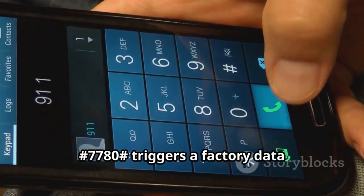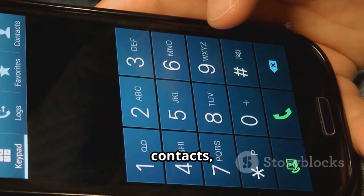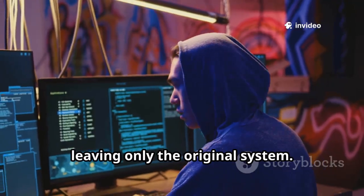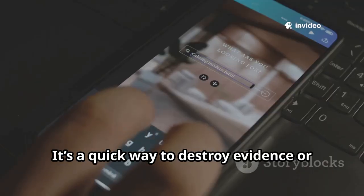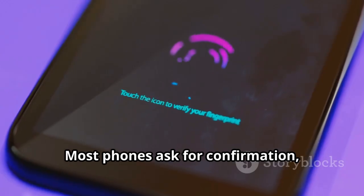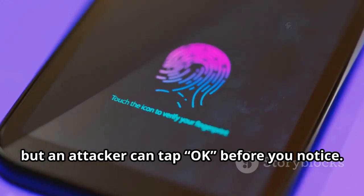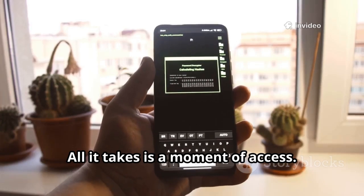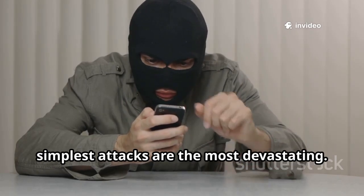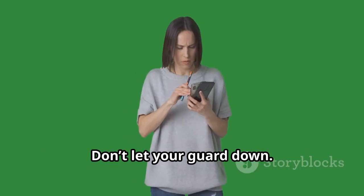The code *#*#7780#*#* triggers a factory data reset, erasing your apps, photos, contacts, and accounts in seconds. A hacker can wipe your digital life, leaving only the original system. It's a quick way to destroy evidence or simply cause chaos. Most phones ask for confirmation, but an attacker can tap OK before you notice — all it takes is a moment of access. This code is a reminder: sometimes the simplest attacks are the most devastating. Always lock your phone and keep it close — don't let your guard down.